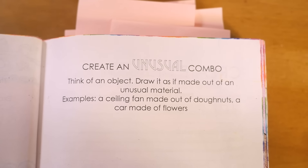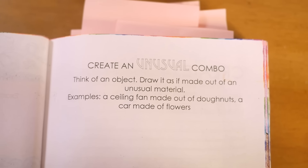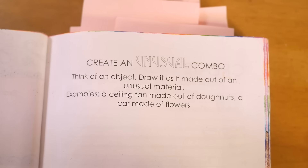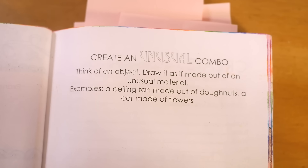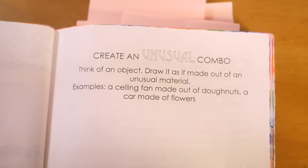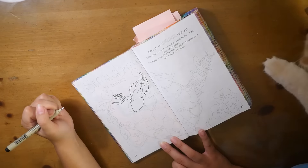Next is 'Create an unusual combo — think of an object, draw it as if made out of an unusual material.' Examples: a ceiling fan made out of donuts, a car made of flowers. Those are so strange — I don't know how I even think of those. I usually just pull my ideas out of nowhere.